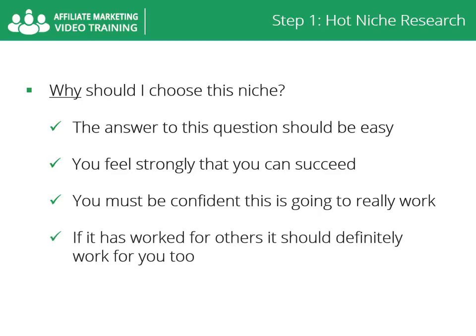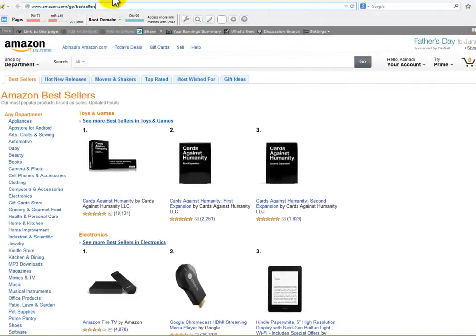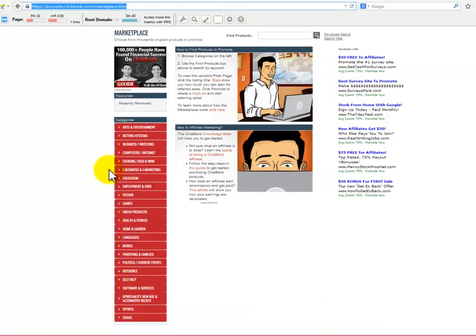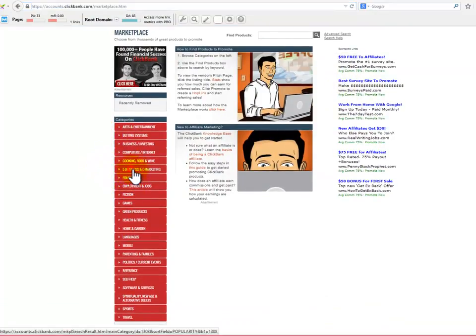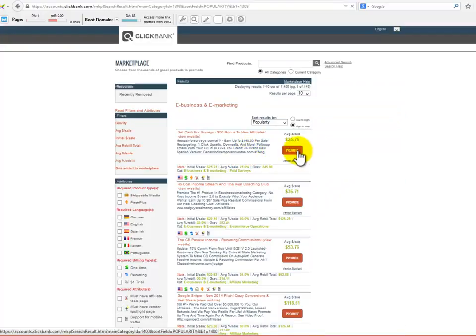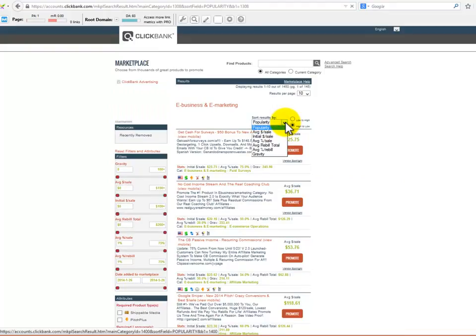Before we leave this step, there are three marketplaces you should get familiar with. Amazon Bestsellers is a great place to find physical products that will help you narrow down your niche search — this site sells millions of products, so you'll find millions of hot topics. The Clickbank marketplace is a great place to find digital products and do your niche research. An array of categories can be found on the left side of the page, and you have the ability to sort all products by several factors.